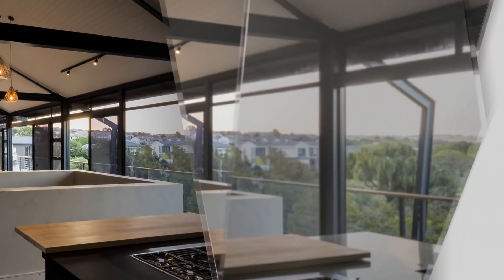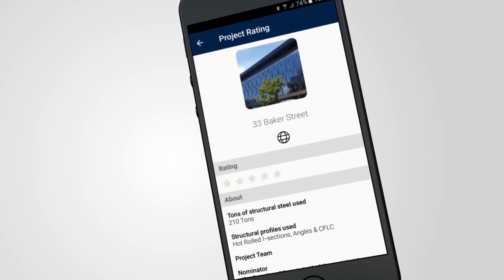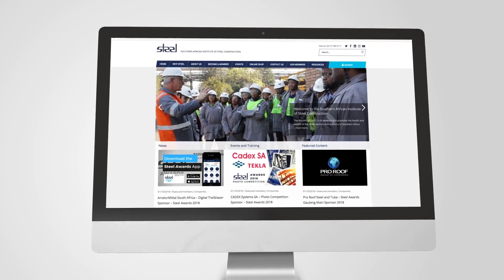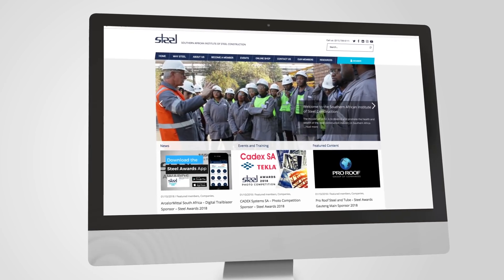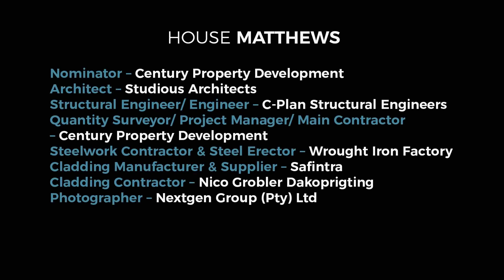For the full project profile, technical specifications and project team details, click on the world icon in the Steel Awards app or visit www.saisc.co.za. Congratulations to the House Matthews project team, winners of the residential category for the SAISC Steel Awards 2018.